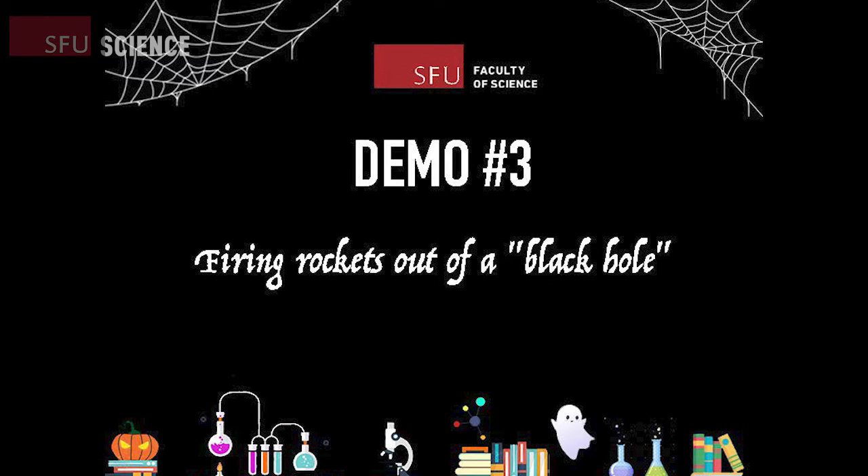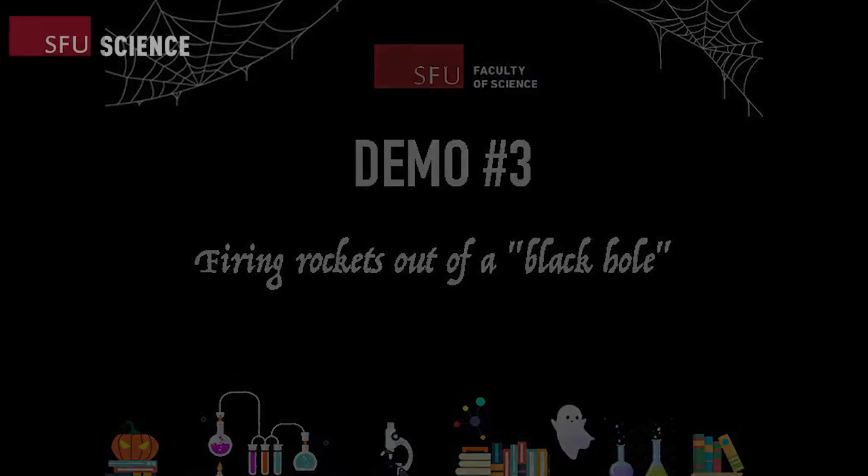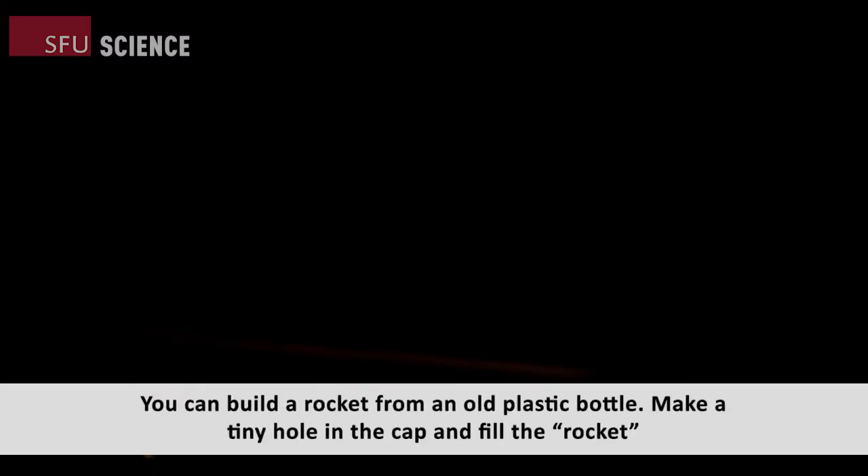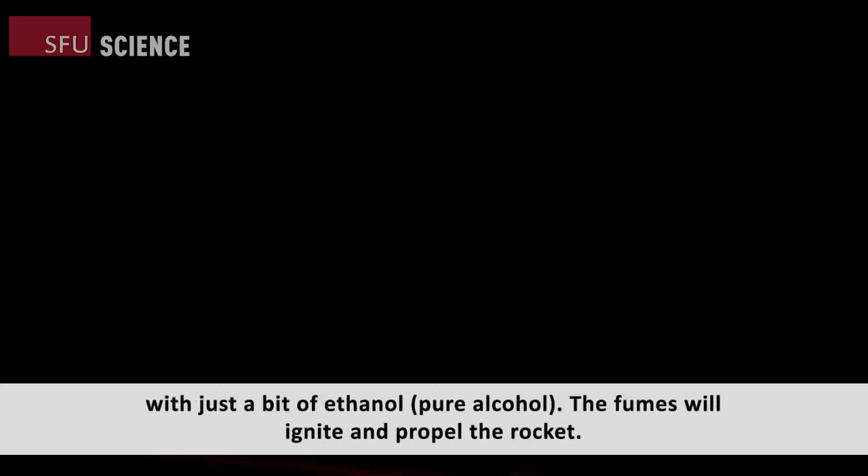Now it's time for demo number three: firing rockets out of a black hole. Black holes are called black because nothing can escape them, even light. You can build a rocket from an old plastic bottle. Make a tiny hole in the cap and fill the rocket with just a bit of ethanol or pure alcohol. The fumes will ignite and propel the rocket.